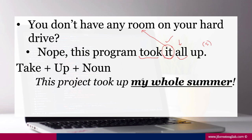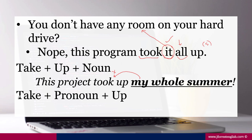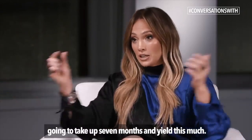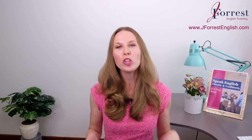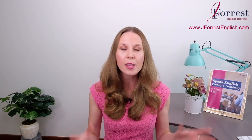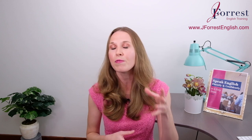Notice that we frequently modify "take up" with expressions about how much or how little: so much, all of, a lot of, the majority of. Now for the pronoun form: if someone says "you don't have any room on your hard drive," you can reply "Nope, this program took it all up." The pronoun — "it," referring to the room or space — must come between take and up. This is the only acceptable form for pronouns with this phrasal verb.